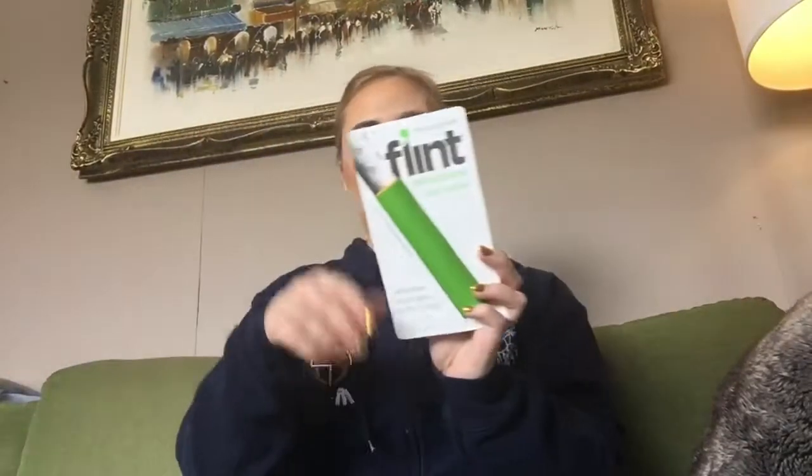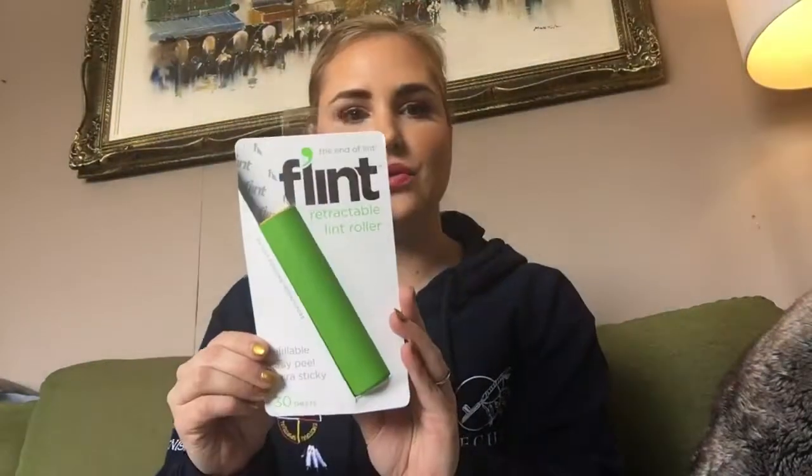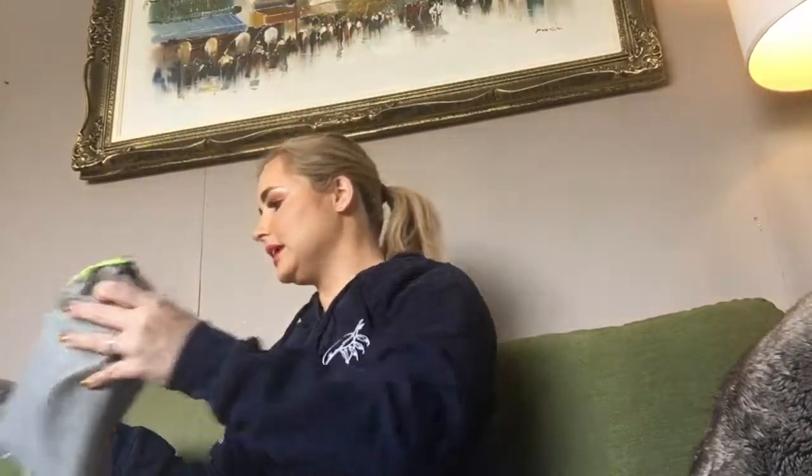Here we have a retractable refillable lint roller — that's kind of cool. I'll throw that in my bag and use it before work every day. This lint roller retails for $8.